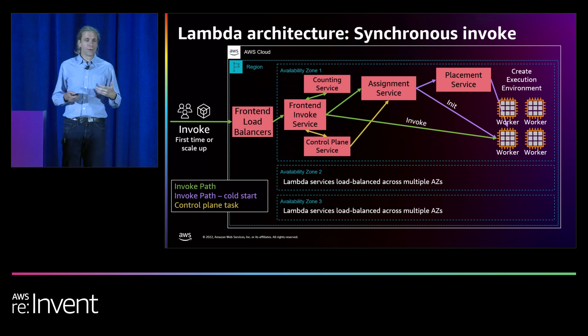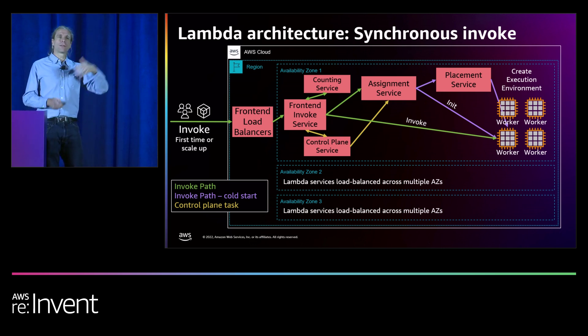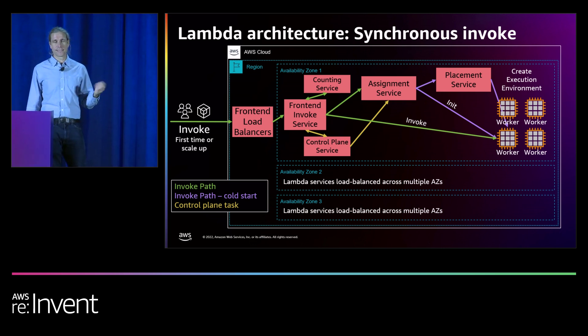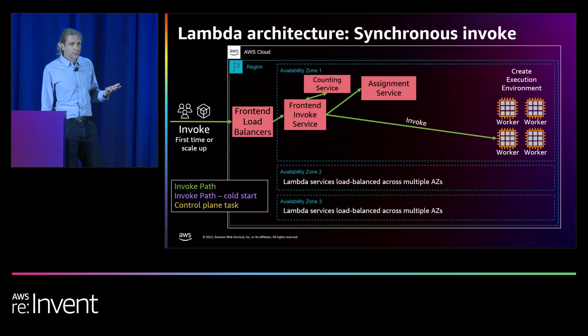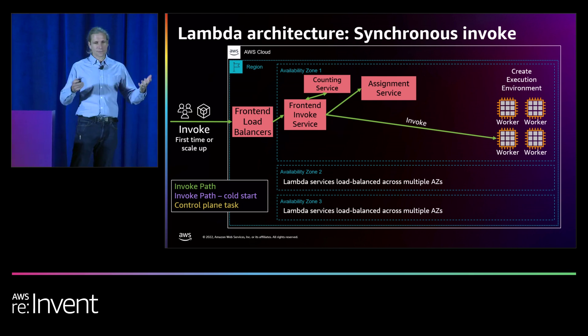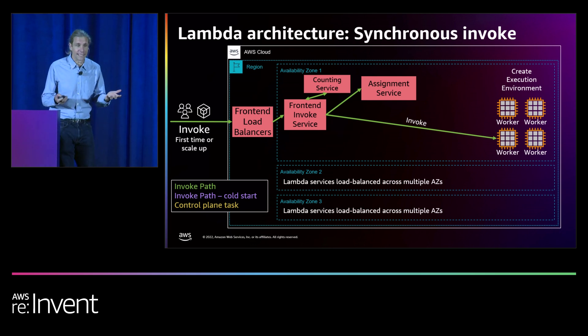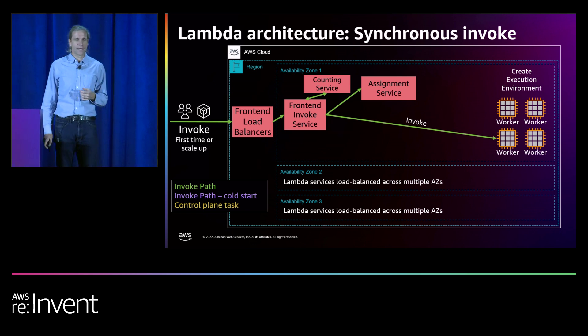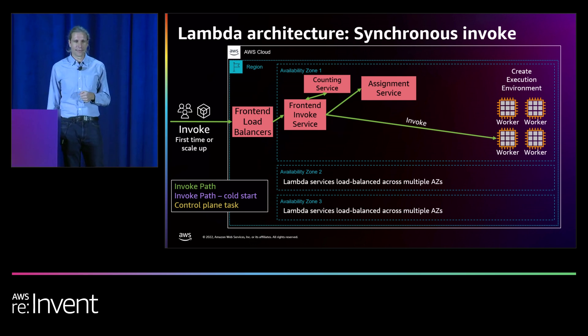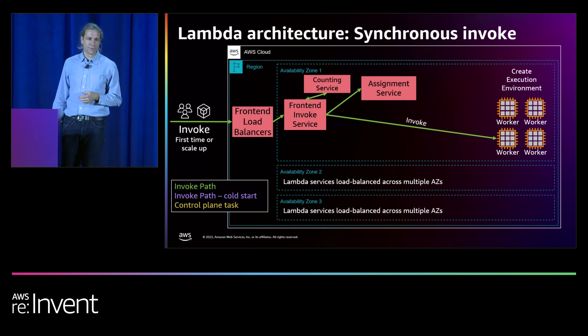The execution environment then starts the language runtime and downloads the function code or runs the container image, and the function initialization process runs. The assignment service then tells the front-end service it's all ready, which then sends the invoke payload to that execution environment. The function then runs the handler code and sends its results back through the front-end service to the original caller for the synchronous invoke. The worker also then notifies the assignment service saying it's finished with the invoke, so it's then ready to process a subsequent warm invoke. When a subsequent invoke comes in, the front-end checks the quotas with the counting service again and then talks to the assignment service, which confirms there is actually a warm and idle execution environment ready and sends the invoke payload directly to the execution environment on the worker.